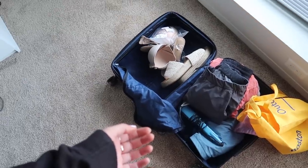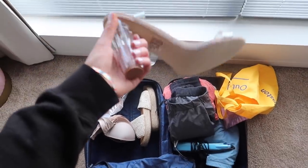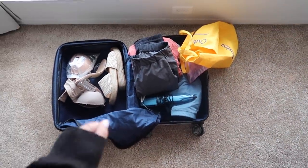Some shoes and bras and whatnot — I'm bringing these clear heels from Just Fab. Hopefully they're comfy, but I thought they were really cute for all my clubbing fits. If they're uncomfortable, the sandals are fine as a backup. I don't want to bring too many shoes because that weighs things down.